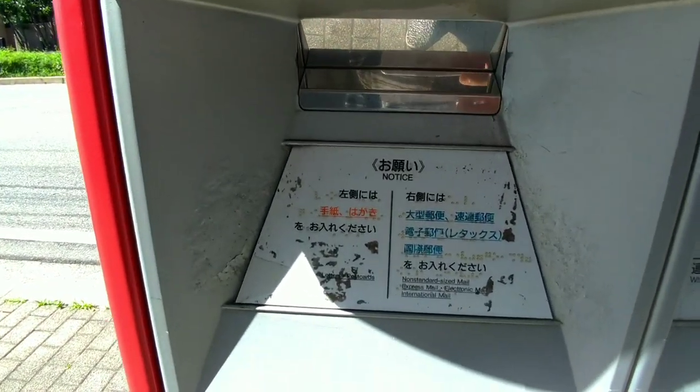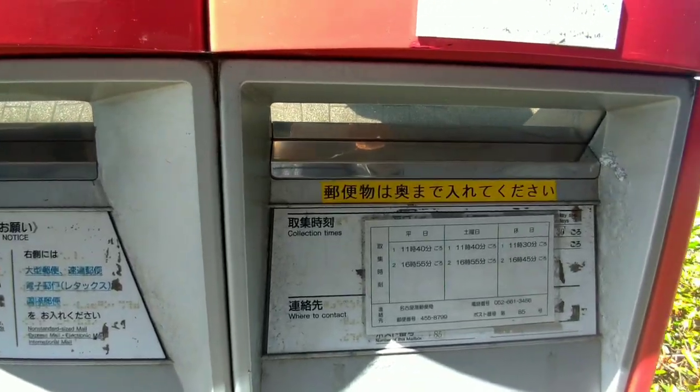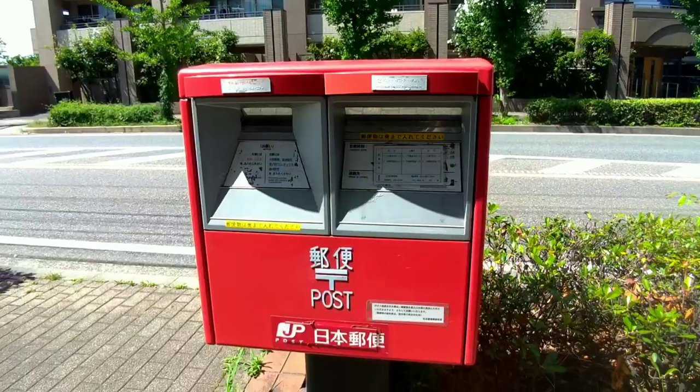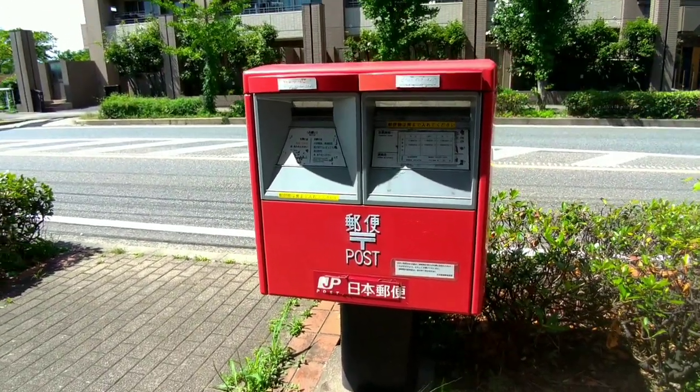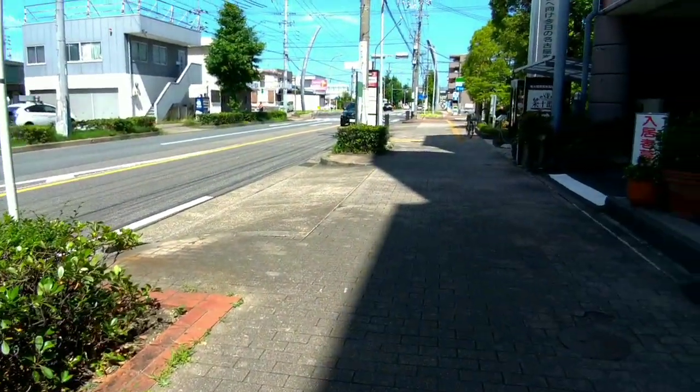Outdoor mailboxes are designed to collect outgoing mail from the public. They provide a convenient way for individuals to post their letters, postcards, and small packages without having to visit a post office.